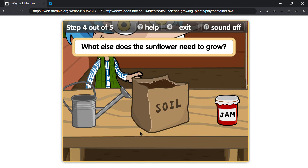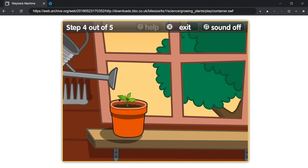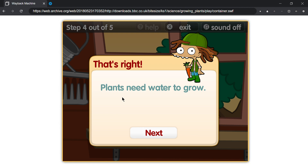What else does the sunflower need to grow? That's right, plants need water to grow.